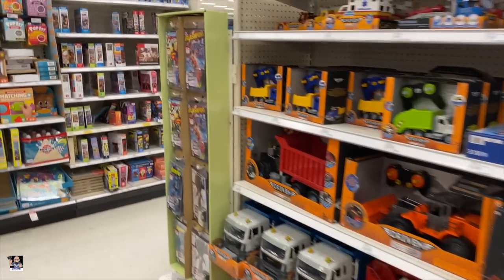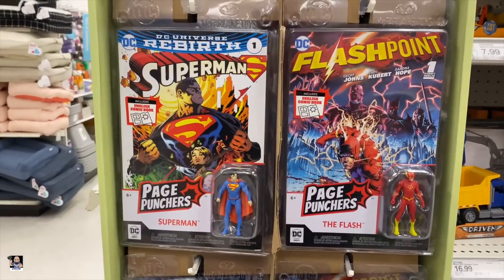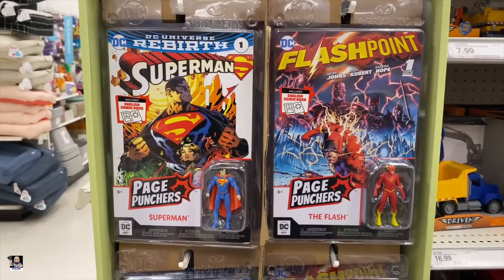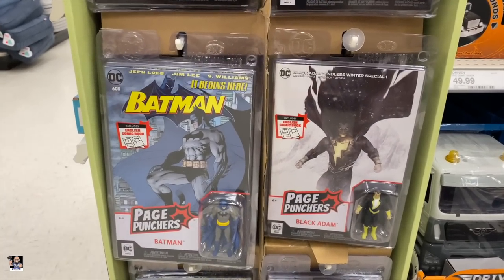I don't normally look through this section, but check this out — look at these. Pretty cool. Superman. Flash. Black Adam. Batman.